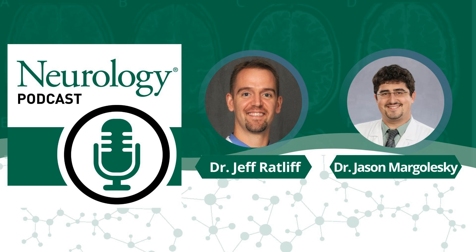Hi, this is Jeff Ratliff with the Neurology Podcast. Today I'm with Jason Margolesky, a Movement Disorder Specialist at the University of Miami and the author of an article in Neurology Clinical Practice titled Blepharoclonus and Parkinsonism. In this paper, Jason and his colleagues evaluated the finding of blepharoclonus in patients with Parkinson's disease and atypical Parkinsonian disorders to explore whether this clinical phenomenology may be useful in our evaluation and diagnosis of patients with Parkinsonism.